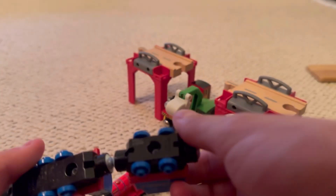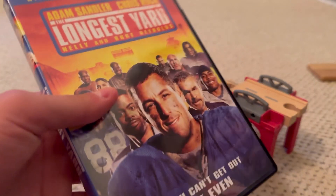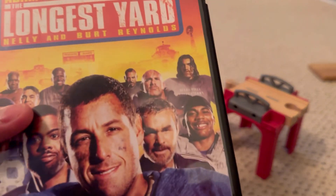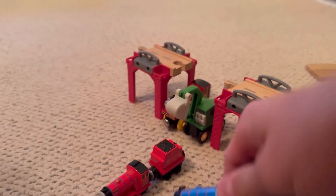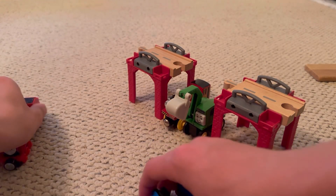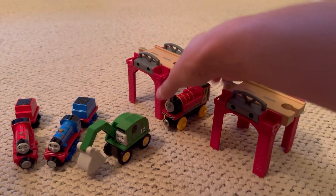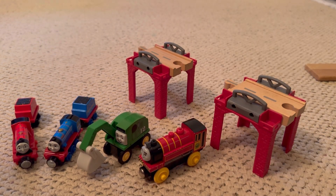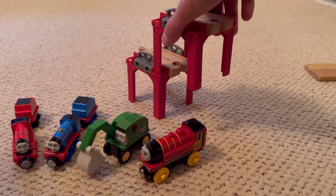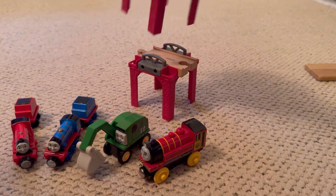Burt. I almost said Burt Reynolds, because I have the Adam Sandler Longest Yard, and Burt Reynolds is in this — I was looking at this case right off camera. You don't know the shit that takes place off camera. So these were some of the new Thomas items I ordered. I also ordered a wooden railway dairy farm, and I'm gonna be getting some other cool stuff in the future.